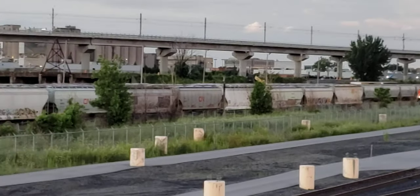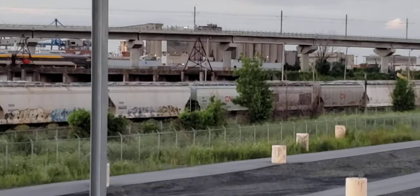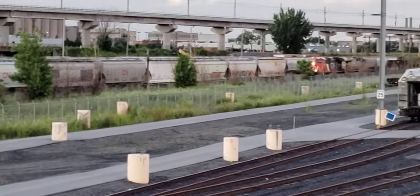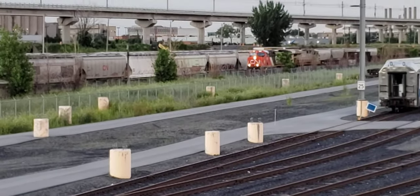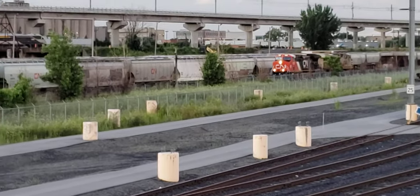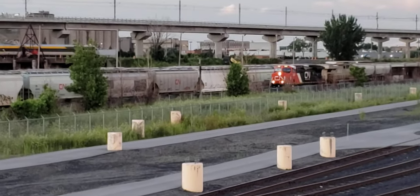There's another REM going the other way. And here's the freight heading west through the yard.